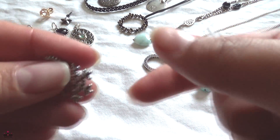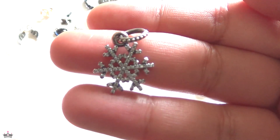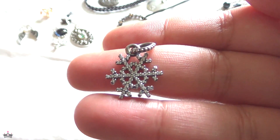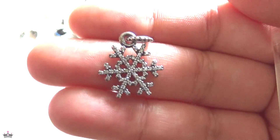I have my — is it called Winter's Kiss? I don't remember anymore. Which is also, I think, retired or getting retired.